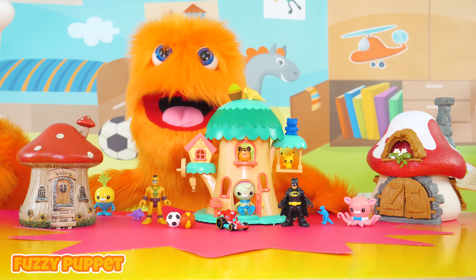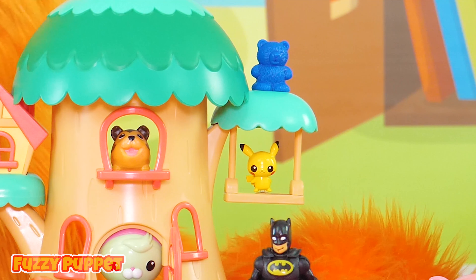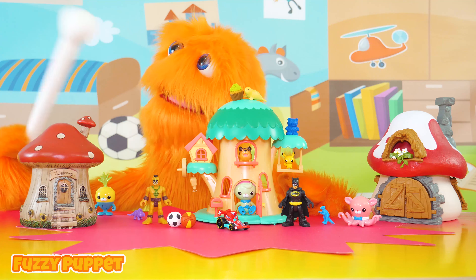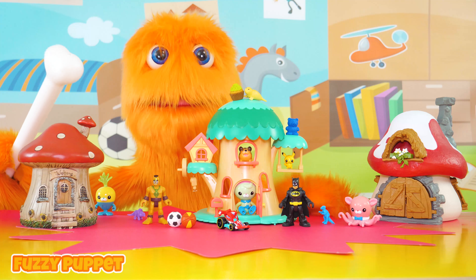I don't have too many Pokemon characters though — wish I had some more. All I have is the one, and then I have the little soccer balls. Oh, and there's Batman! I wonder what I should have them do right now. While we're thinking about that, let me get my magnifying glass and check in on the little green guys!